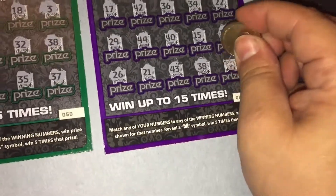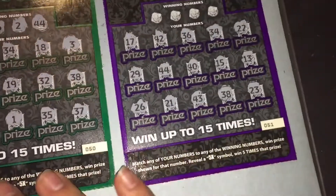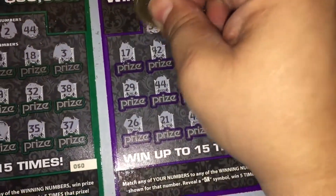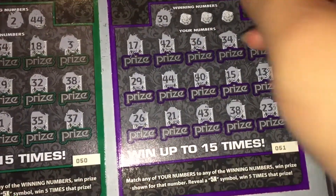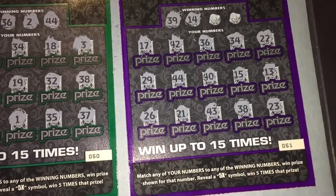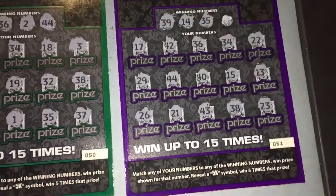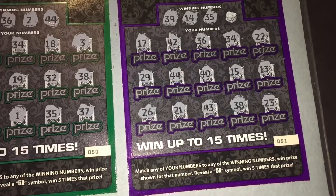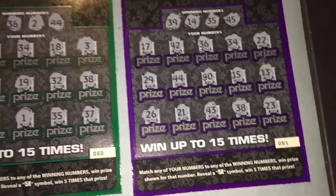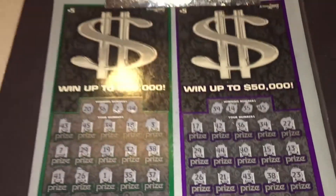38 and 23. All right, let's see what our winning numbers are. 39 — there's no 39. 14 — no 14. 35 — no 35. And 45 — no 45. All right, two tickets, no wins.